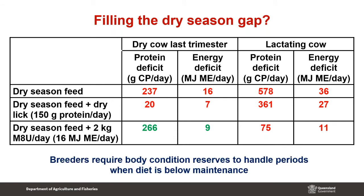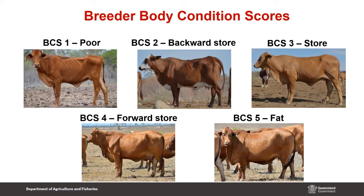The way to fight this situation is body condition. There's no way around it — breeders require body condition reserves to handle this dry season period when the diet is below maintenance. Most people are familiar with body condition scores. There are example photos for red bos indicus type cattle ranging from poor through to fat. We want to be operating in body condition store and forward store. Animals that are poor and backward store are going to struggle to perform and present a drought and welfare risk.